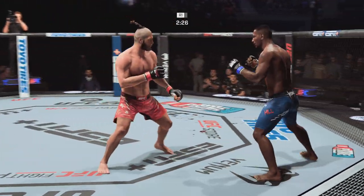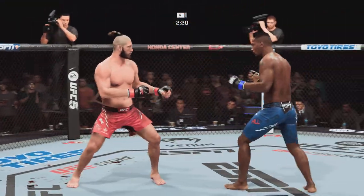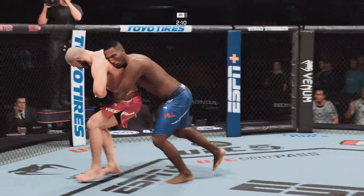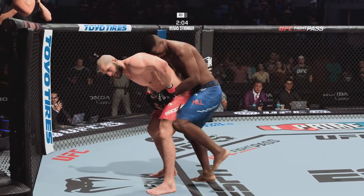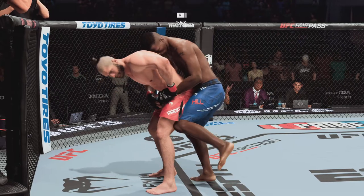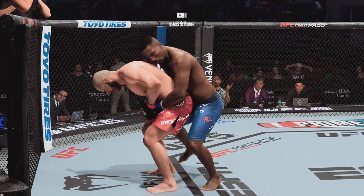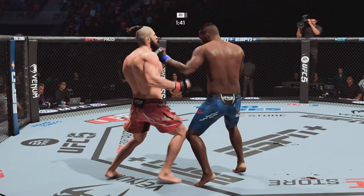His opponent seemed to be stunned to a significant extent but was able to recover — almost like he let him off the hook. He needed to really put his foot on the gas to try to find the finish. Both fighters hanging in the pocket and both landing. Oh, nice knee! Those knees aren't just for effect — those are doing real damage. Some bruising on that thigh; he's got to check those kicks because down the line you're really going to pay for it.